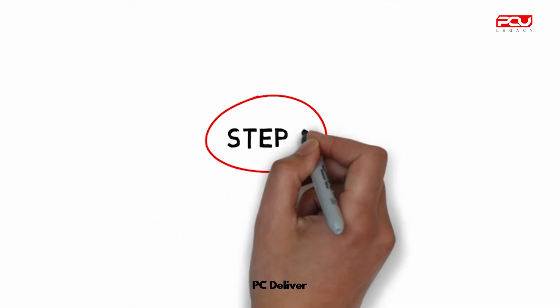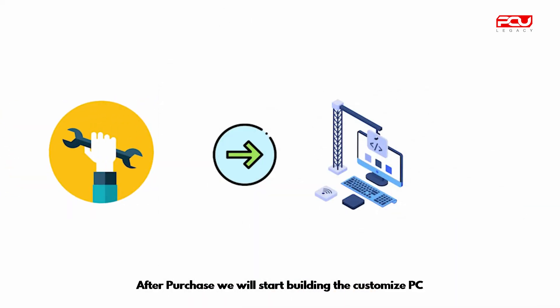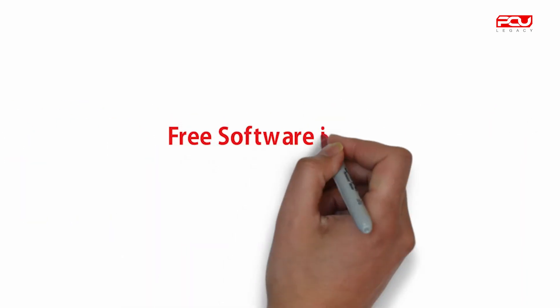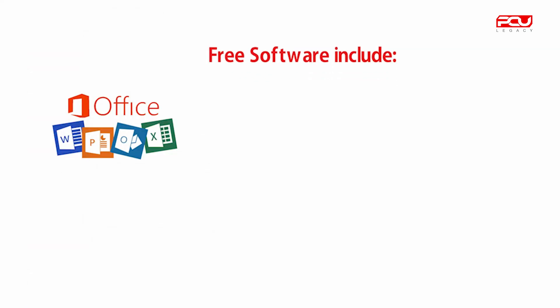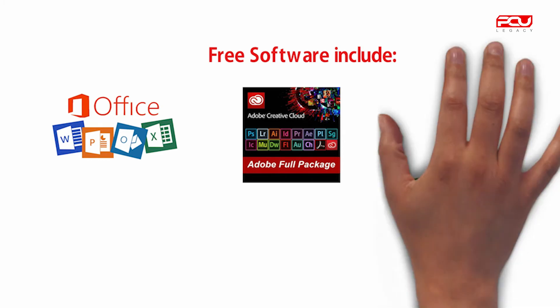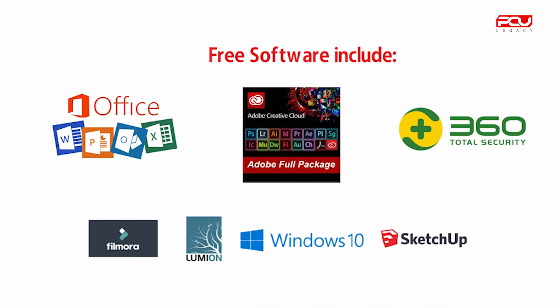Step 4: PC delivery. After purchase, we will start building the customized PC based on your order requirement and install software for free. Free software includes Microsoft Office, Adobe CC 2019, 360 Total Security antivirus, and many more.